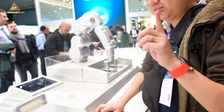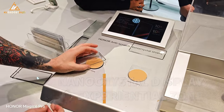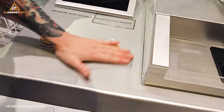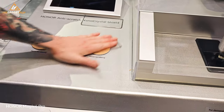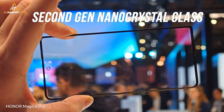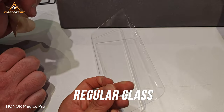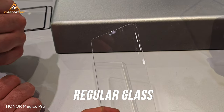The Honor Magic 6 Pro has this new thing called the second generation Nano Crystal Shield. So this is where you can try to rub — this is the Nano Crystal display. It has better scratch resistance and drop resistance as well, where a normal screen like this one will have worse scratch resistance. So it definitely feels rougher than that.